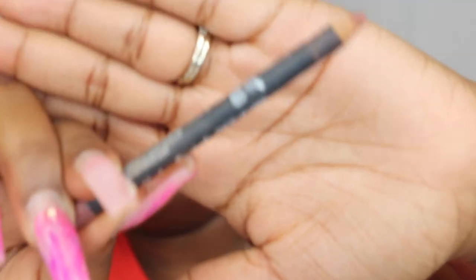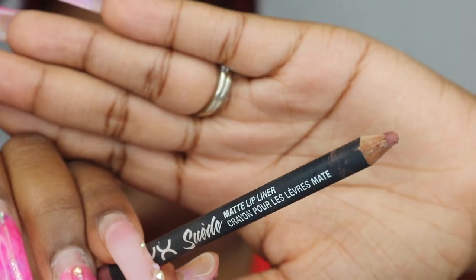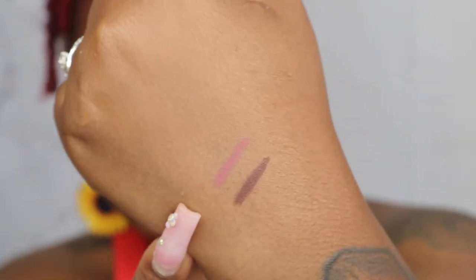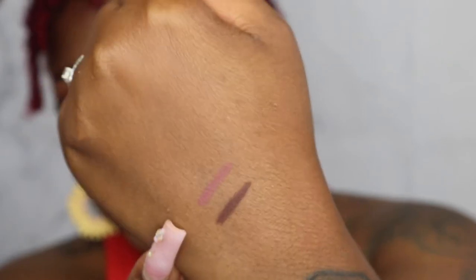The next liner is the NYX Suede Matte Lip Liner in Los Angeles. This one is definitely lighter than Espresso and has a different texture — it bleeds more pink, but it's for sure a brown tint. Compared to Espresso, it gives way more pink, but it's definitely a brown-tinted liner.